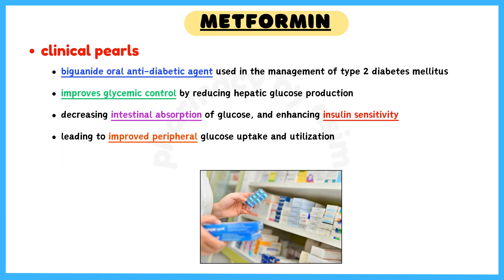Metformin is a biguanide oral antidiabetic agent, primarily used to treat type 2 diabetes mellitus. It improves glycemic control by reducing hepatic glucose production, decreasing intestinal absorption of glucose, and by enhancing insulin sensitivity. This will eventually lead to improved peripheral glucose uptake and utilization.